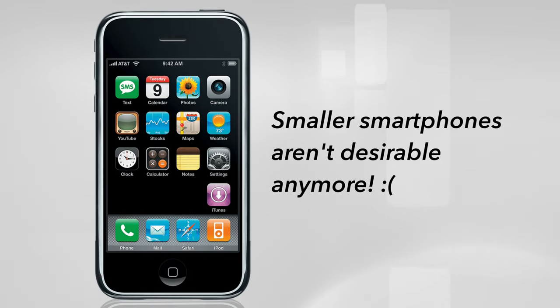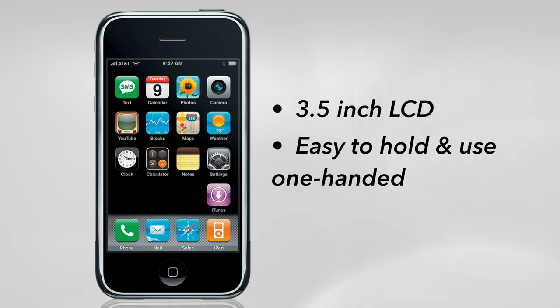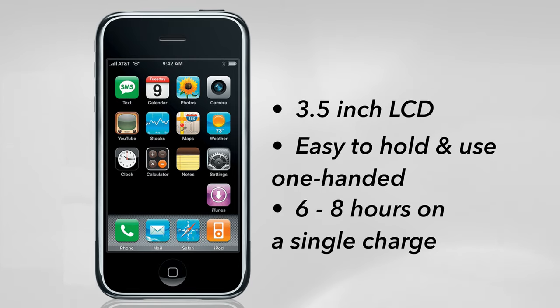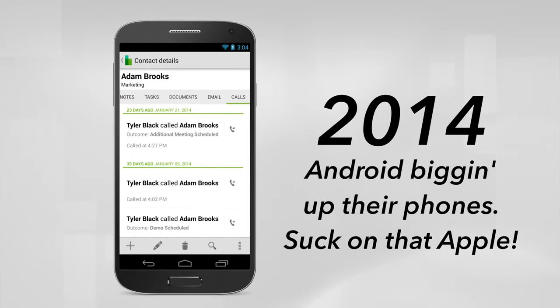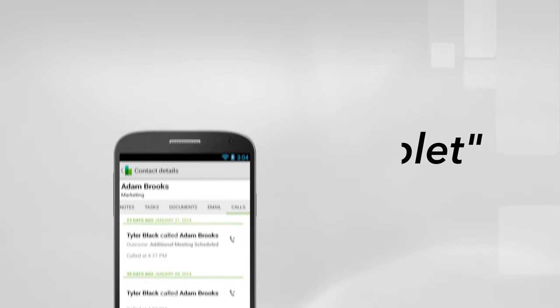But why is this? Well, there are many reasons. The first is that smaller smartphones aren't as desirable as they once were. When the original iPhone was launched, it had a 3.5-inch display that customers could easily hold in the palm of their hands and use one-handed, with battery life varying between 6 to 8 hours on a single charge. The demand for bigger iPhones began to grow in 2014 as Android began developing smartphones with taller displays, hence the name phablet becoming widespread.